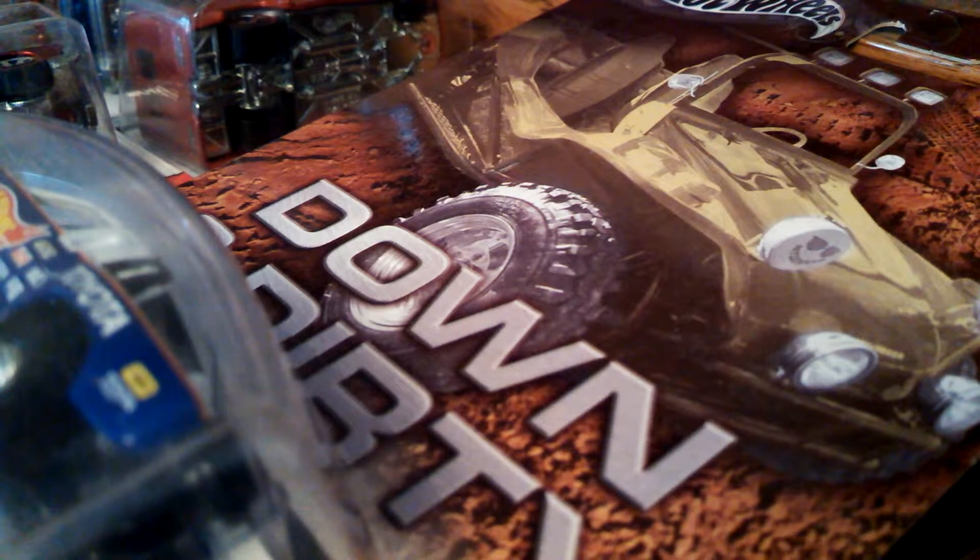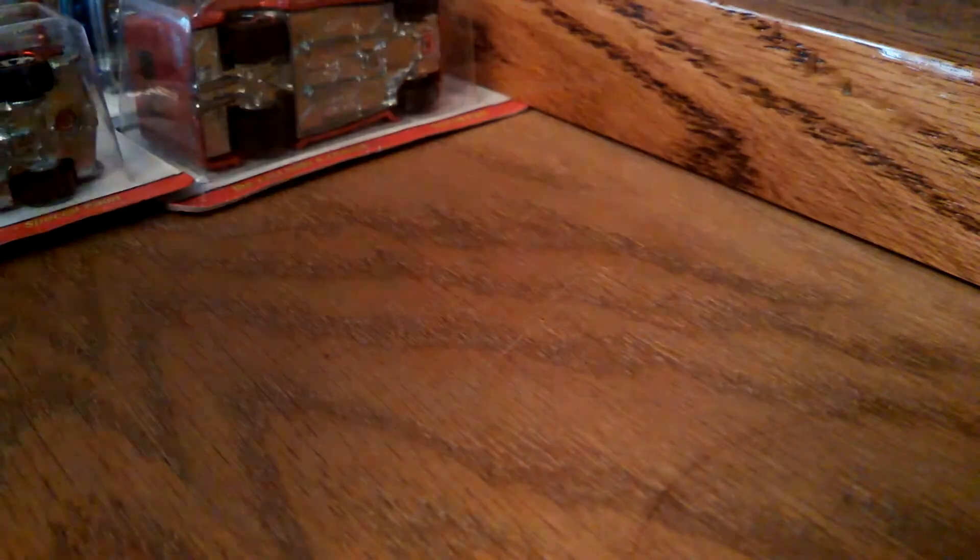Sorry Tony. I did honestly and truthfully unbox it on video, and then stupidly deleted it. Let's go through what he sent me because it's worth cataloging. I got these two Down and Dirty Toyota pickups, one of 20,000 each. That's sweet.